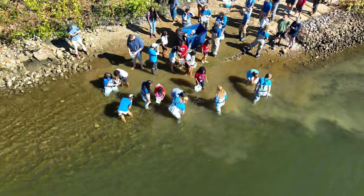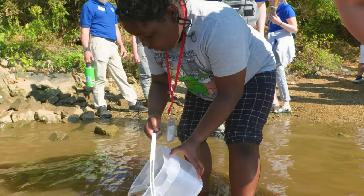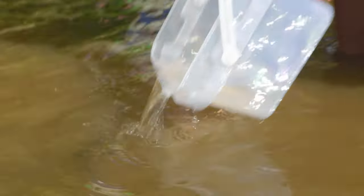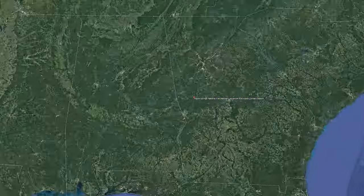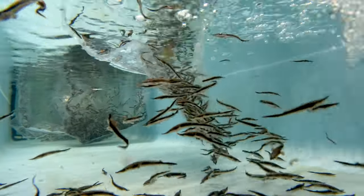We have over 600 lake sturgeon here with us today. The eggs came from Wisconsin earlier this year. They were brought down to Warm Springs National Fish Hatchery in Georgia, where they hatched, and around June we got our baby lake sturgeon for the year.